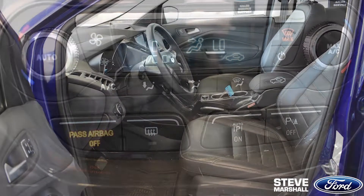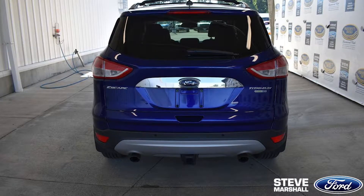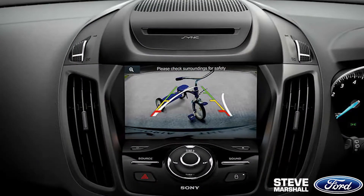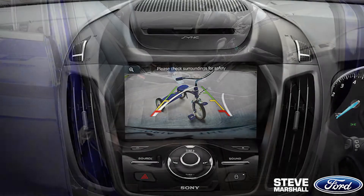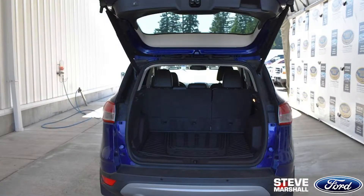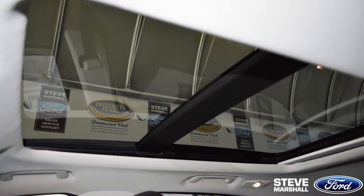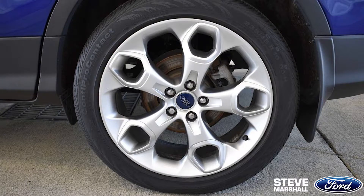For functionality, Ford has added dual-zone AC, active park assist, perimeter alarm, a battery saver, remote start, and a reverse camera. They've also included all-weather floor mats, a cargo area protector, roof rack crossbars, a power panorama roof, and 19-inch alloy wheels.